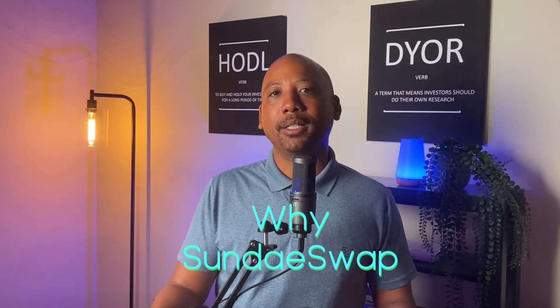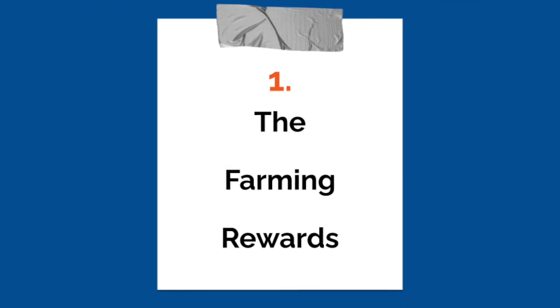Right now, SundaySwap has some very attractive earning opportunities that could potentially bring in some serious returns. And before we check out how to actually start earning, I want to share a quick key point: why even yield farm with SundaySwap? With so many other options out there, what's the difference? Well, in my opinion, there are actually many reasons, but the two I've found most important — number one: the farming rewards.